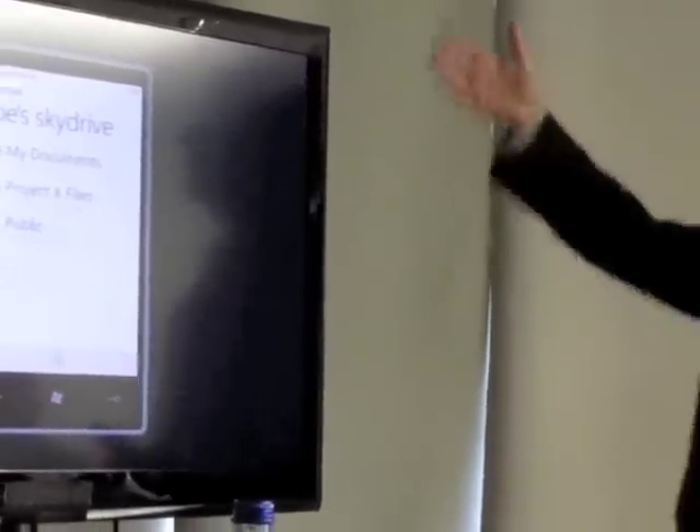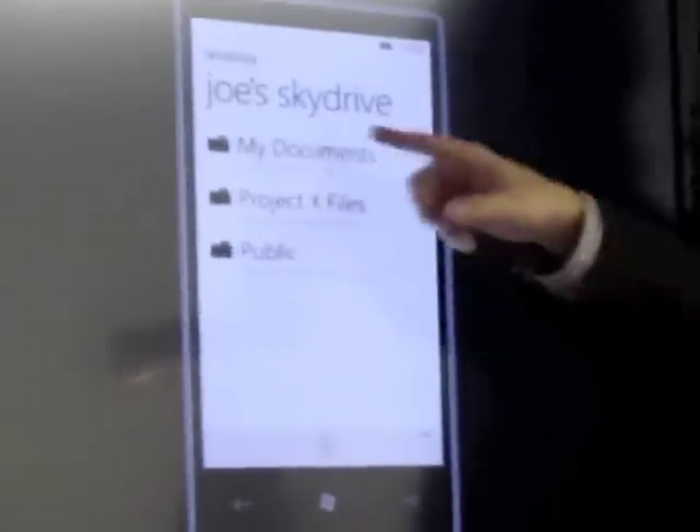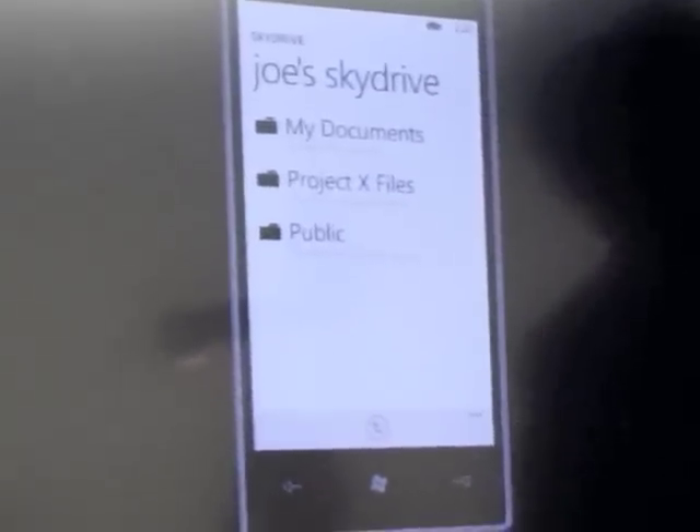So if you're using those web companions on your PC to save documents on SkyDrive, now with this update, when you get your Windows Phone, you can go right to your SkyDrive without having to download an app, without having to sign in, and have access to all those documents.